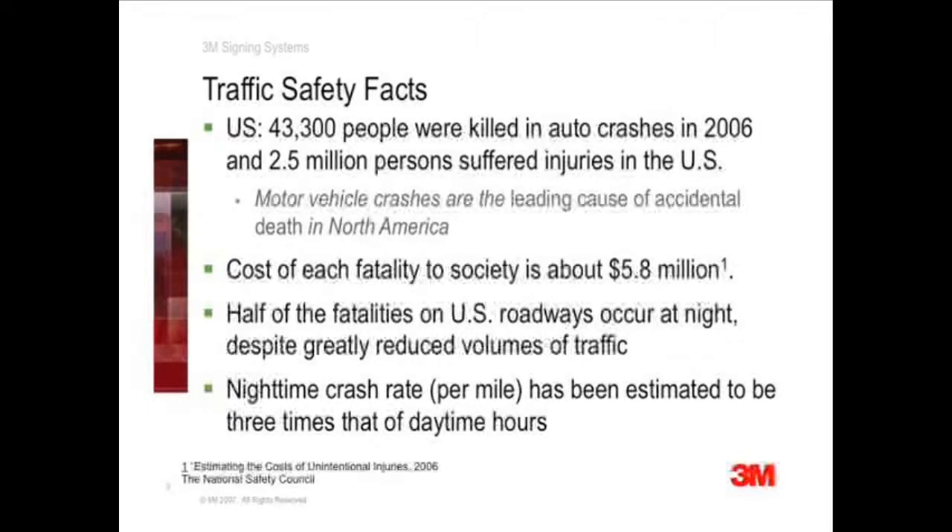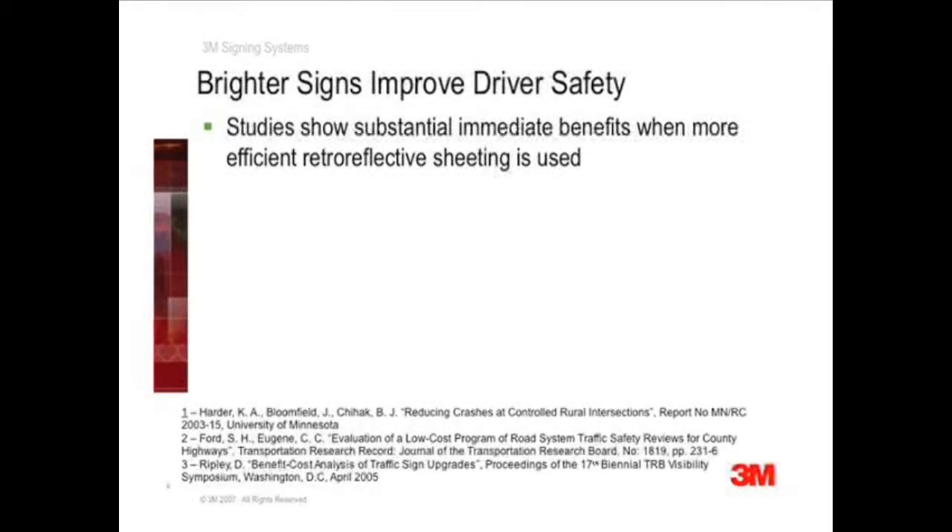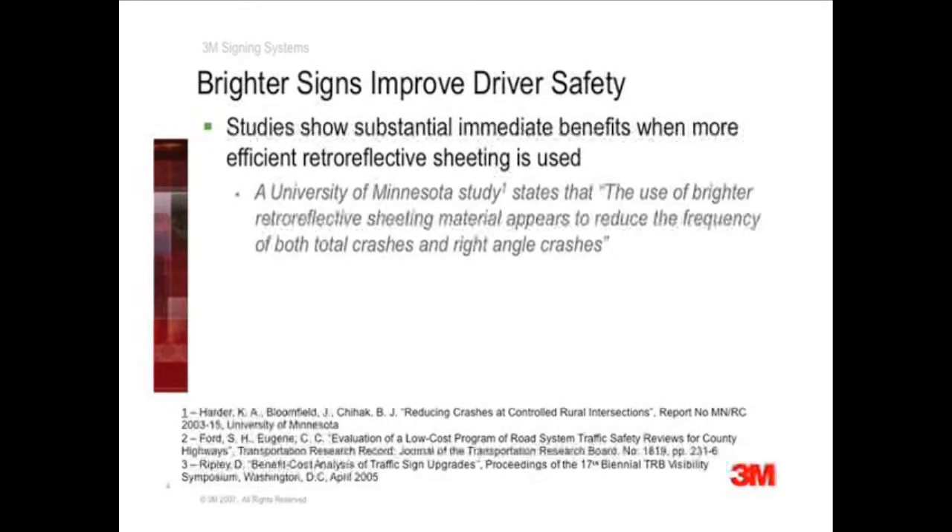Let's have a quick look at some of this research. Numerous studies show a significant safety improvement through traffic sign upgrades. A University of Minnesota study found that the use of a brighter retroreflective sheeting material reduced the frequency of both right angle and total crashes at intersections.